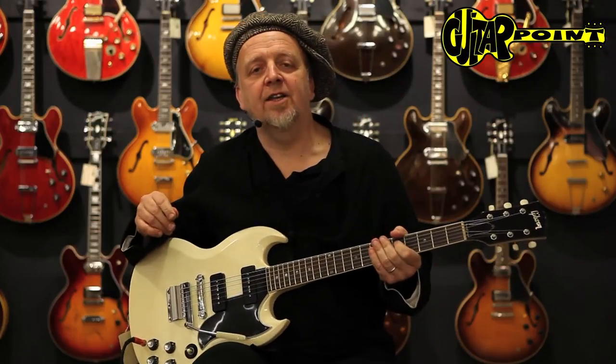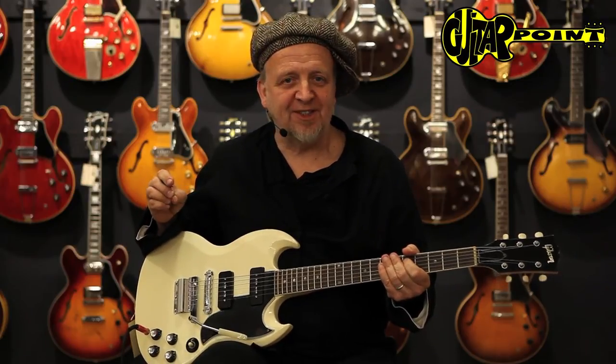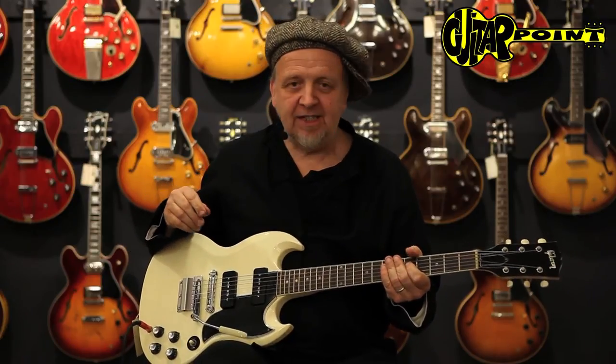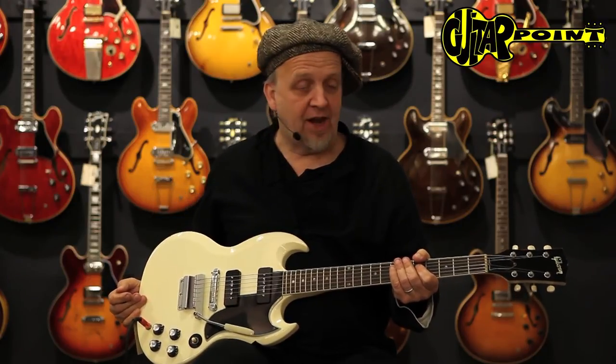Hi everybody, this is Ali Neander speaking to you from Guitar Point, Vintage Guitars in Meintal, Germany. Today we have a 1966 SG Special in Polaris White.